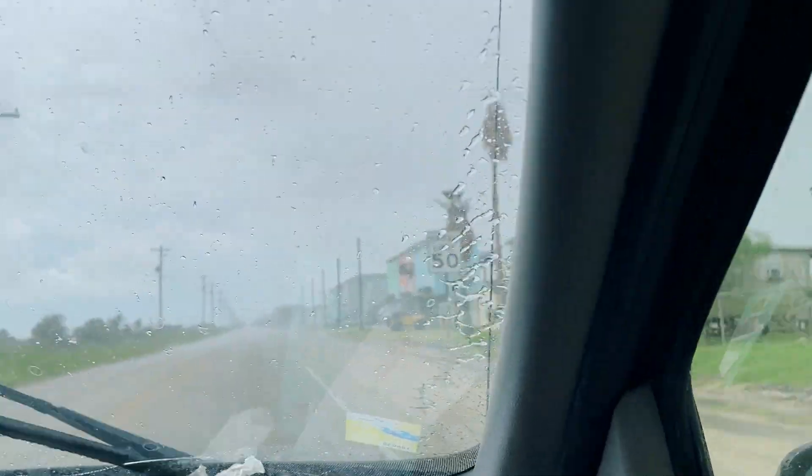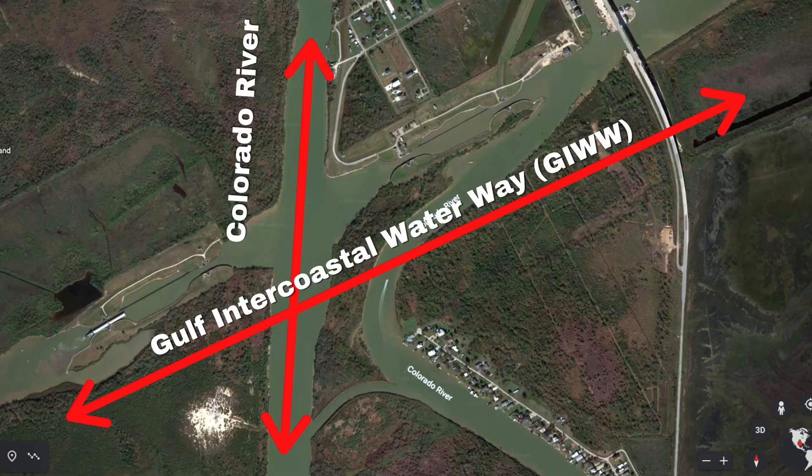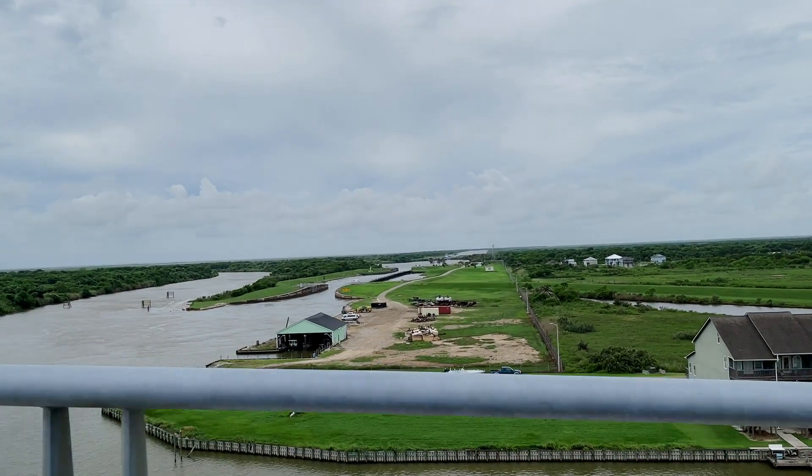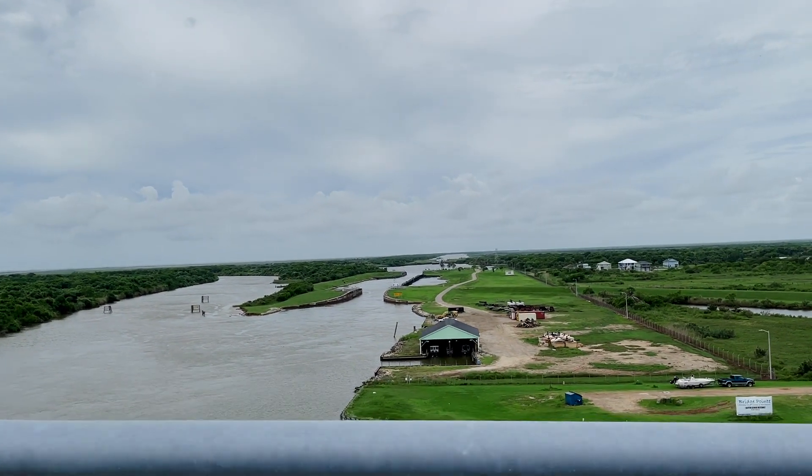We decided to come down and check out the Matagorda Harbor and the Colorado Locks on the Gulf ICW. This is one of the stops we'll be making when we make our way to Houston. And since it's really only about an hour, 45 minutes from where we were, it's kind of nice to be able to see ahead of time and check out the locks.